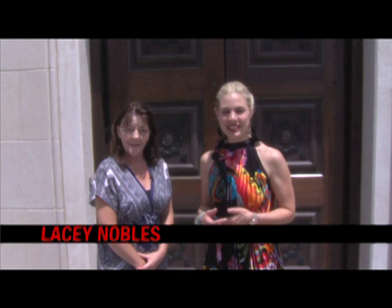Hi, we are here at the newly completed Kent Hance Chapel on the Texas Tech campus, and I am here with Kim Reese who is going to tell us more about the building. I'll be the facilitator for the Kent Hance Chapel.